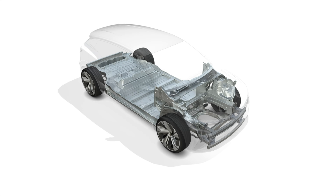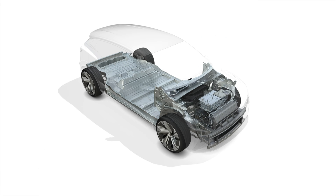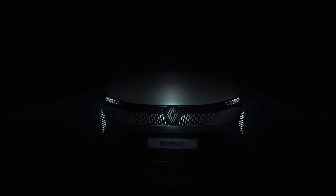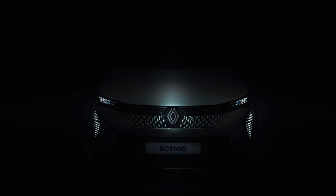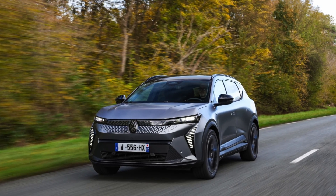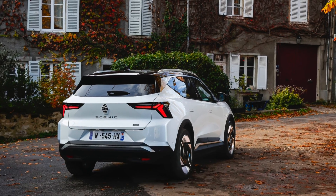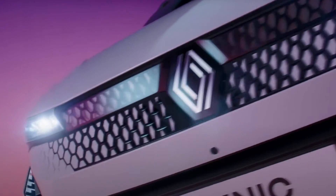If you follow this channel, you know I like a compact efficient EV. Has Renault just announced the perfect family EV? Yesterday the Scenic Electric has been made available for sale in the UK. Let's go through what's on offer, but I believe that this car ticks an incredibly large number of boxes.